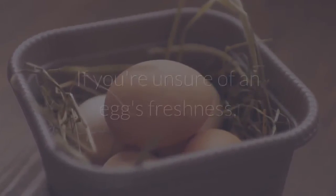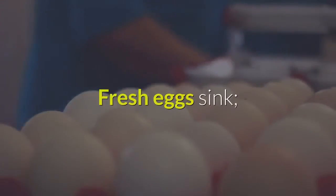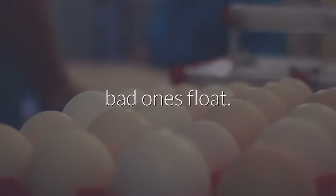1. Make sure eggs are fresh. If you're unsure of an egg's freshness, see how it behaves in a cup of water. Fresh eggs sink, bad ones float.